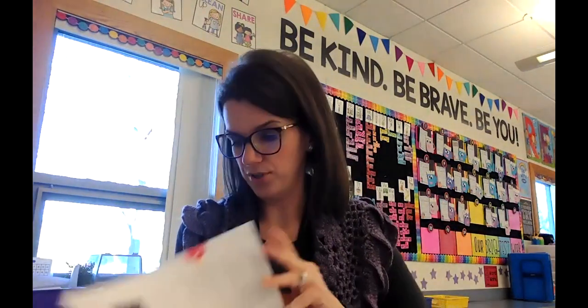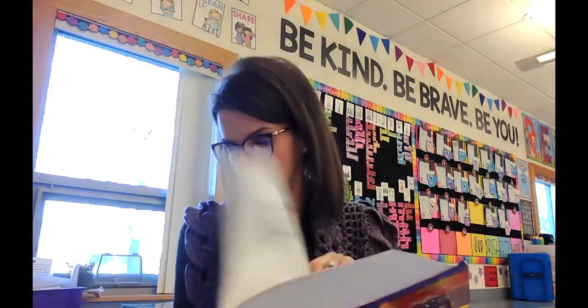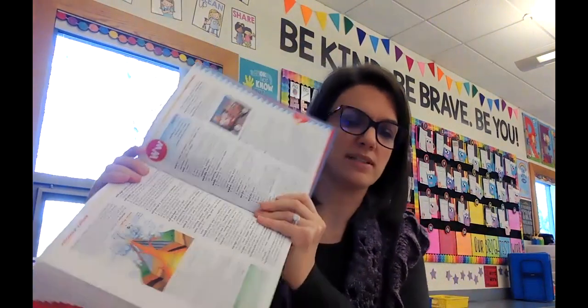I'm at N, I keep going — O, P, Q, R, S. Keep going — U, V, W. Now I'm going to slow down because I'm getting really close to W. I'm at W. So this is where W begins.